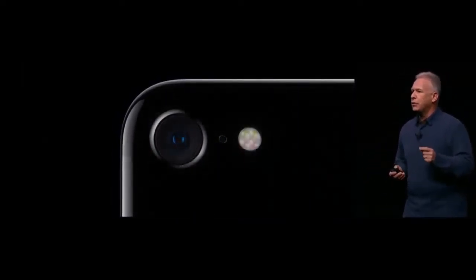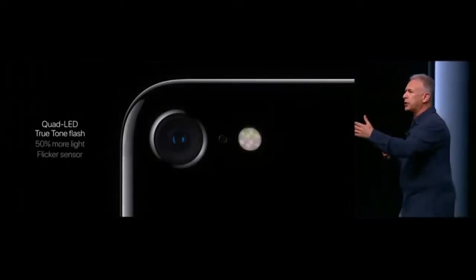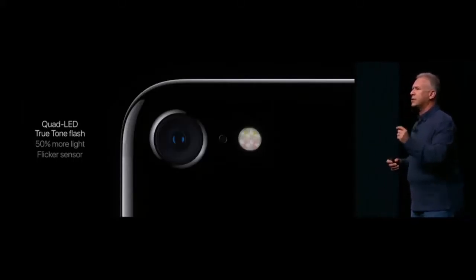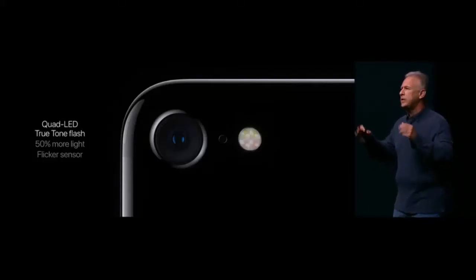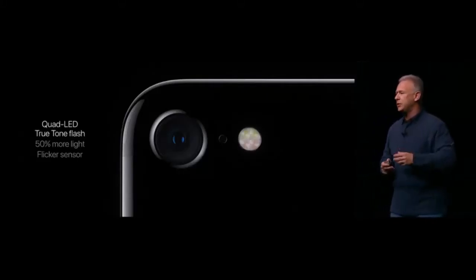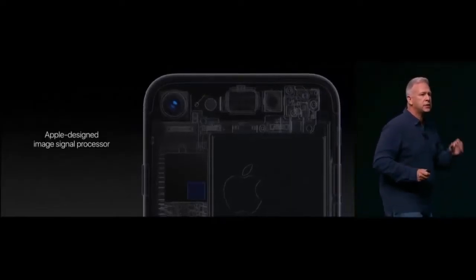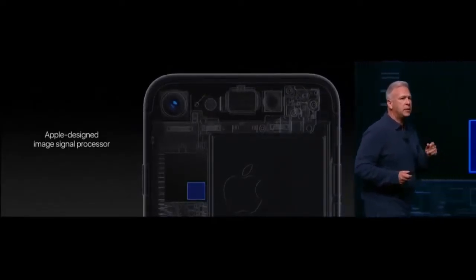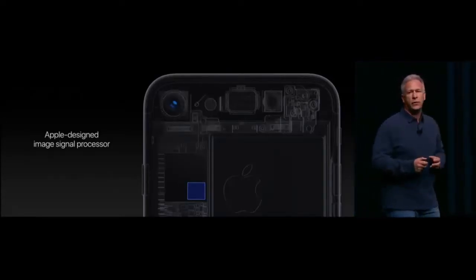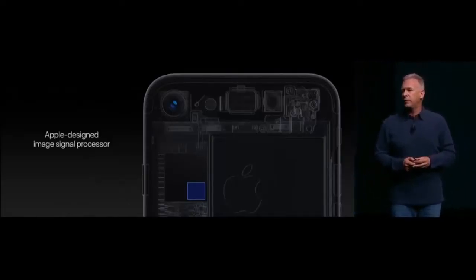Even the flash is all new — our True Tone flash now has four LEDs. It puts out 50% more light, reaches 50% further, and the engineering team added a flicker sensor that reads the flickering of artificial lighting and compensates for it in the photos and videos you take. Behind it all is the brains of the camera: the image signal processor, or ISP. This enables so much of the unique quality in our pictures, and in the new iPhone 7 chip, the ISP has twice the throughput of previous versions.